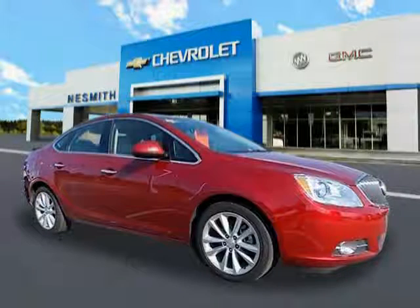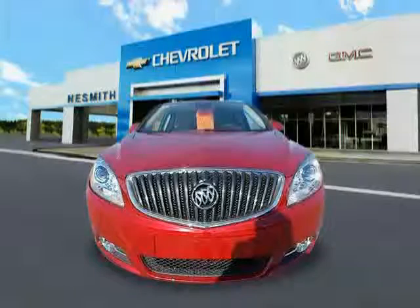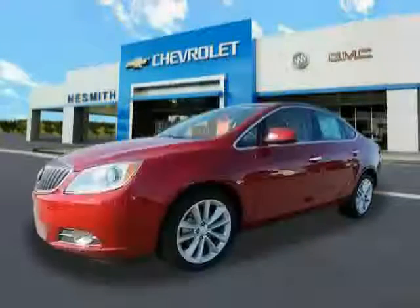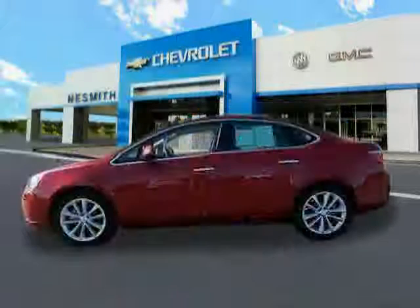2013 Buick Verano equipped with power windows, tilt and telescopic steering wheel, cruise control, stability control, side airbag, MP3 player, and two 12-volt DC power outlets.